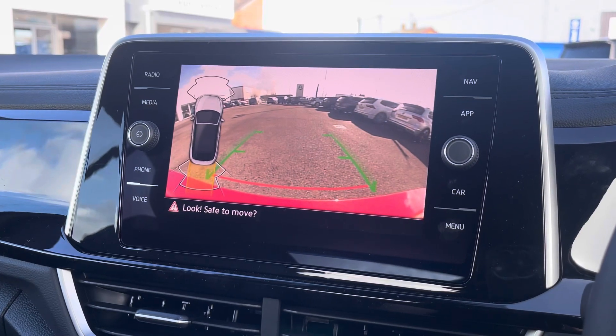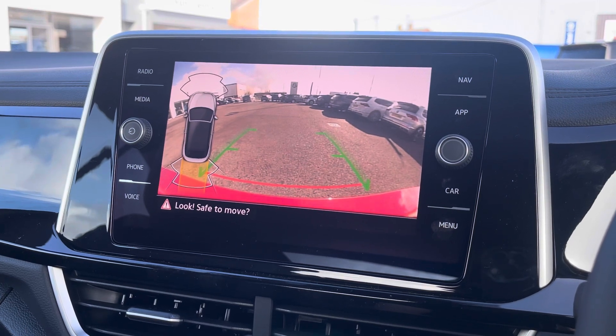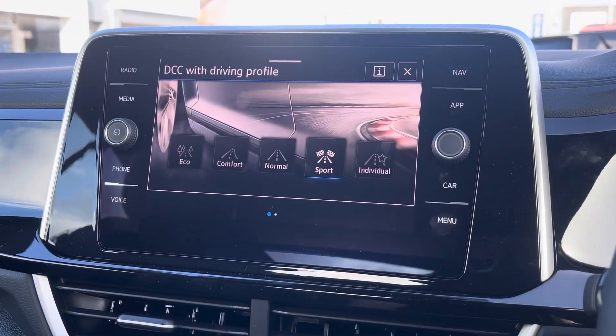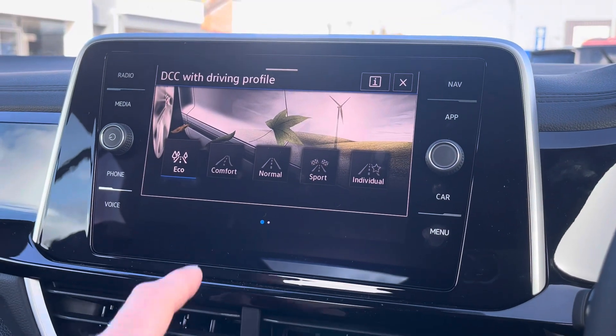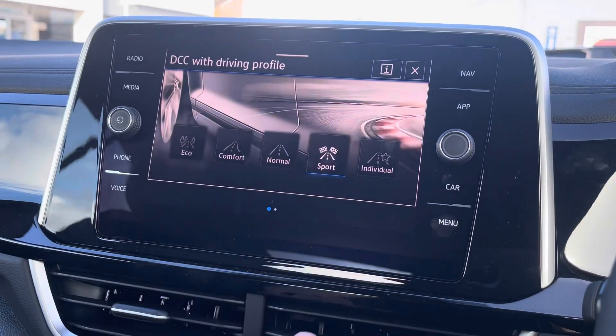You'll also be pleased to learn this vehicle is fitted with front and rear parking sensors, as well as an optionally upgraded rear-view reversing camera, helping you to easily manoeuvre in and out of tricky parking spots. The driver will also have the privilege of being able to select between a whopping 5 driving modes, which helps to ensure that this vehicle will always be best suited for the driver's needs.